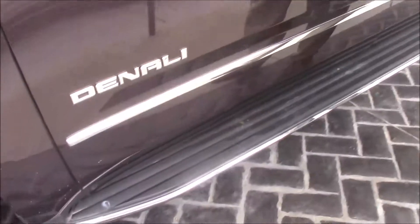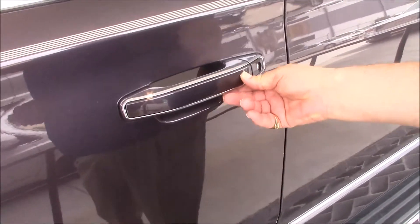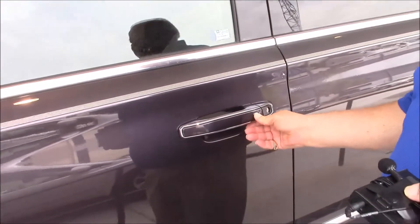This vehicle also has a push-button start, so if you have the key in your pocket or purse or wherever, if you push the button it locks, unlocks, etc.